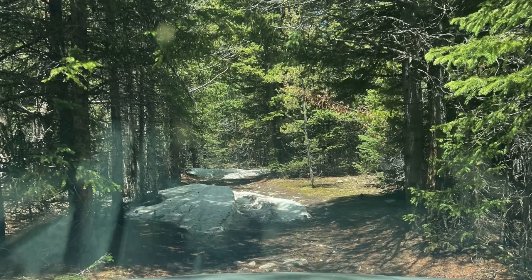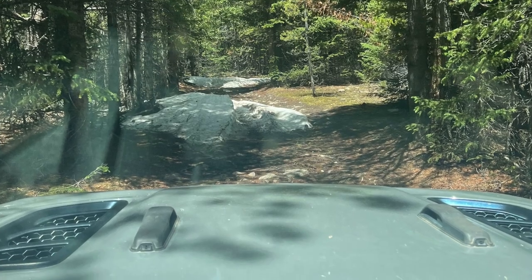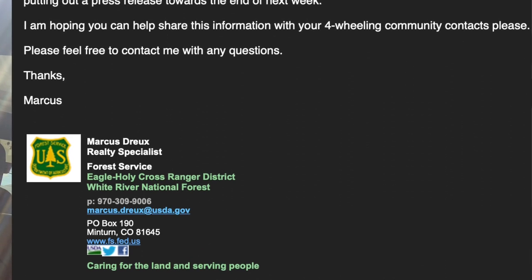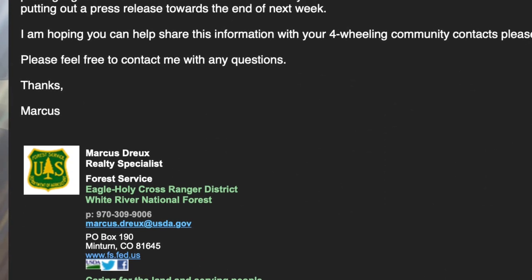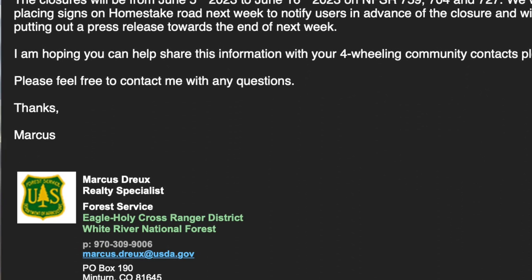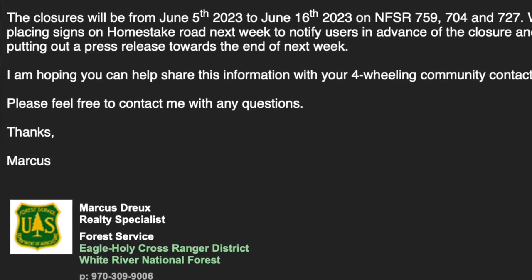Sean checked out Slide Lake today — got up to about 11,300 feet, not quite to the end of the road, deep snow and really wet conditions. Make sure you stay on the trail in and around wet conditions. Be advised: Holy Cross is closed from June 5th to the 16th for road work, so you won't be able to access Holy Cross until that closure lifts on June 16th.